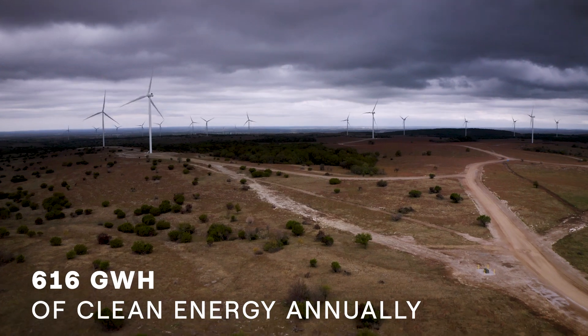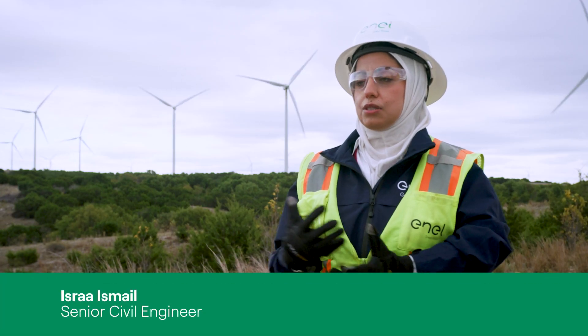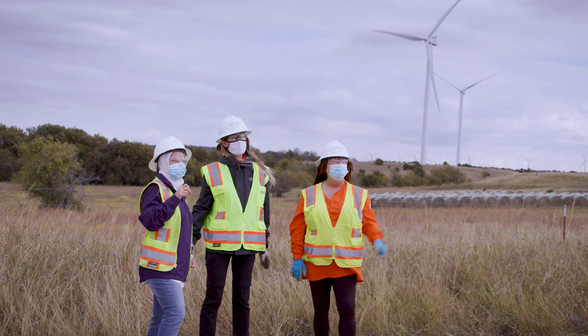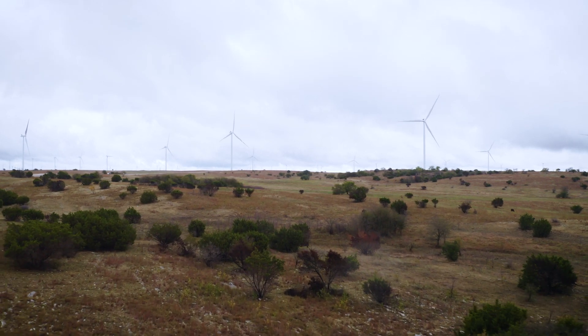Our Rockhaven lived up to its namesake — a lot of rock. It really feels very great to see your work actually interpreted and fulfilled, from paper and drawings to actual turbines that are working in front of you. That's a really good feeling.